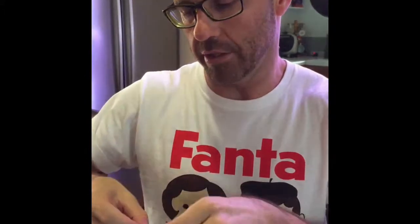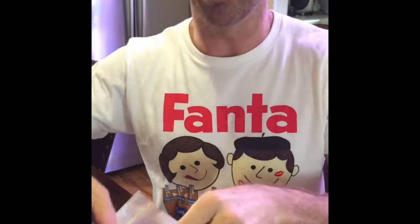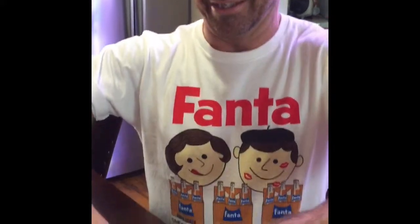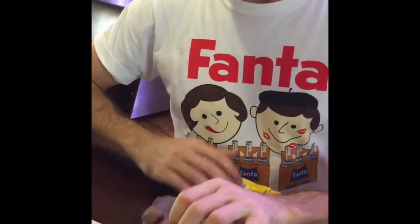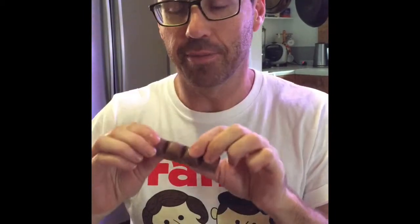How excited are you right now? Very excited. I don't like it but I'm going to take it to work and give it to people with their coffees. Oh, it smells a little bit Vegemite-y.